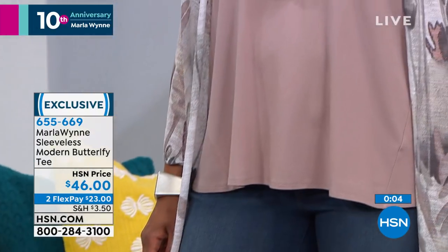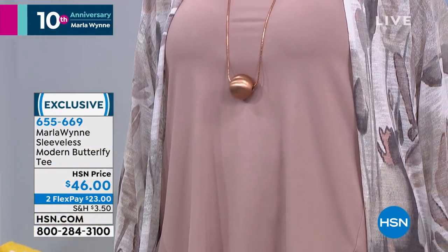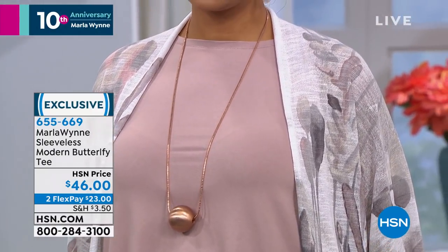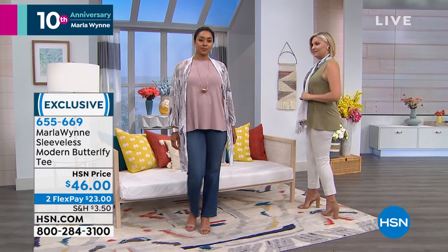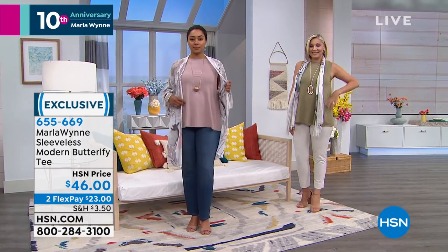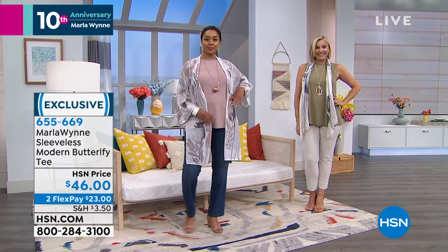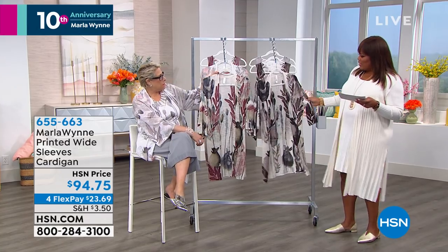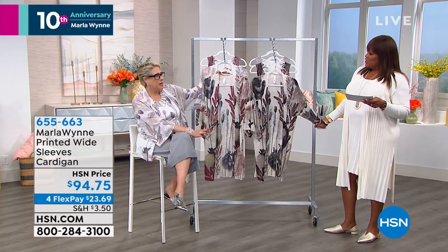It's a wardrobe builder. Even the duster I have on — you could throw it on. We're also going to show you the printed duster that Kenya's wearing right now. This is your beautiful wide-sleeved cardigan, and the print on this is phenomenal. It's like looking at watercolors. We work with a team — Joanna, Mary Beth, Tess, Beau, Lynn — there's a whole team of us.